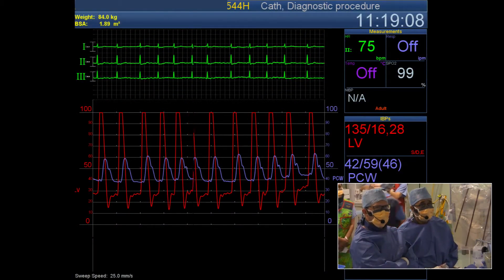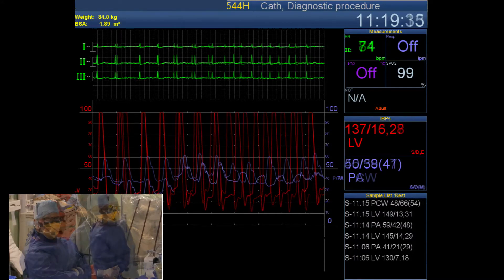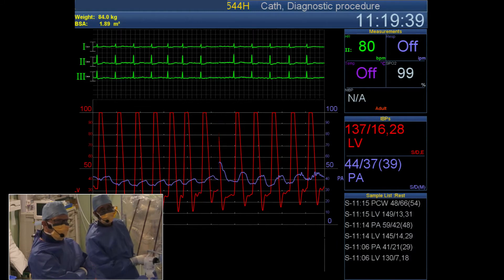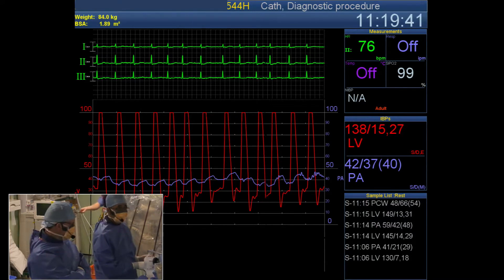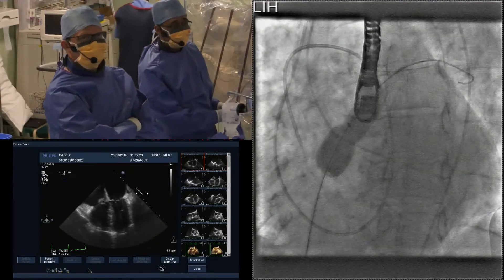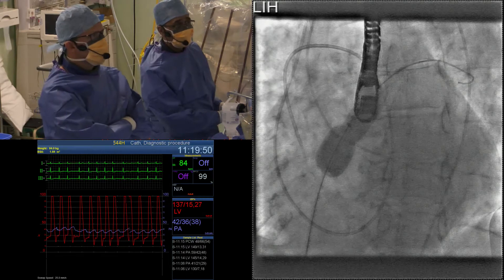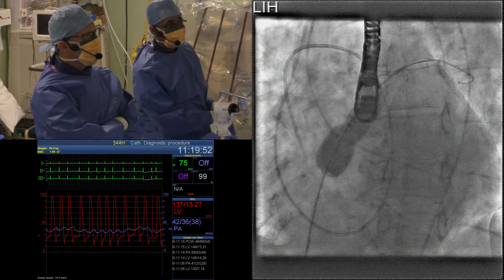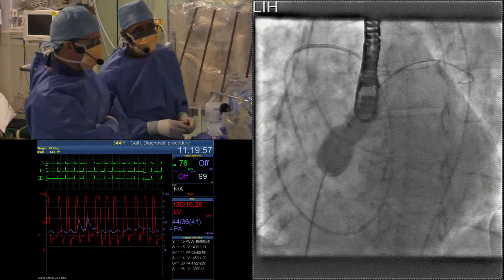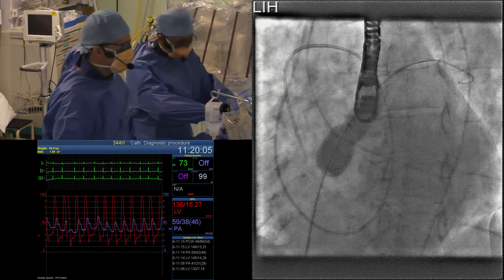Live on screen you can see the LV EDP, which is about 30. In the interest of time we'll focus on the PA pressure and what happens with balloon occlusion. Looking at the angio picture, the balloon is actually up at the moment. Not a great deal has changed - the EDP has remained about the same and the mean PA pressure has remained about the same. We're going to deflate the ASD balloon now so you can see live if any changes occur.